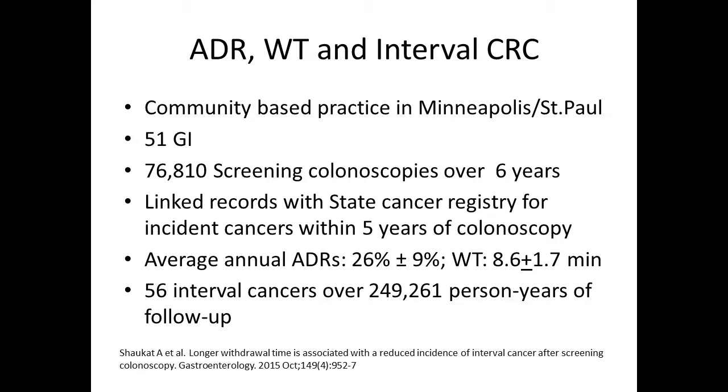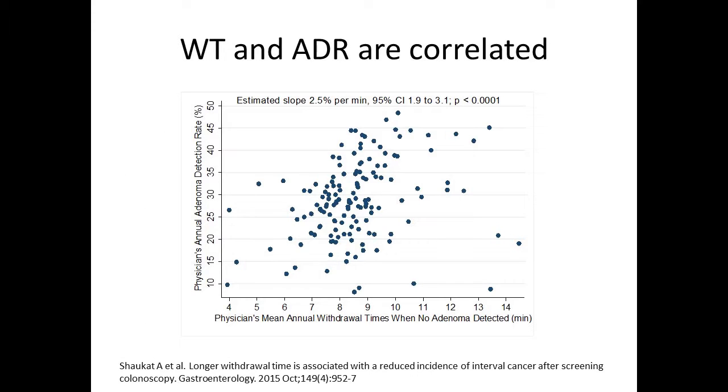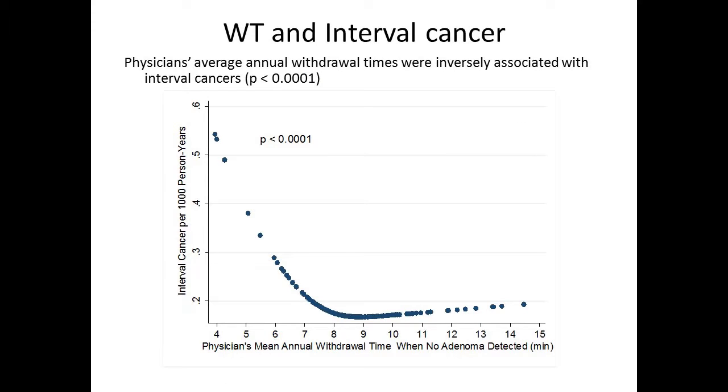We studied this again in a community-based practice in the Twin Cities — 76,000 colonoscopies over six years, linked to the cancer state registry for interval cancers over the next five years. ADRs were 26% and average withdrawal times were eight minutes. There were 56 interval cancers. Withdrawal time and ADRs seem to be correlated. Withdrawal time lower than six minutes was associated with a very high risk of interval cancer, and eight minutes seemed to be the sweet spot — prolonging beyond eight minutes did not substantially lower the risk further.